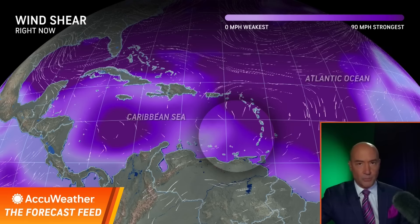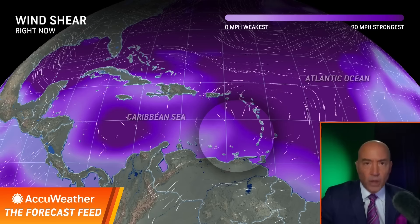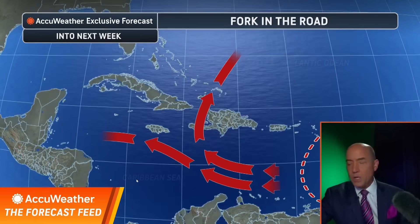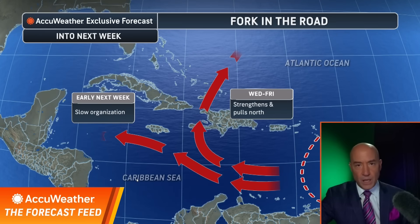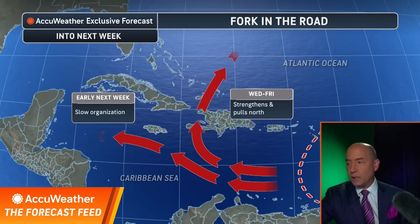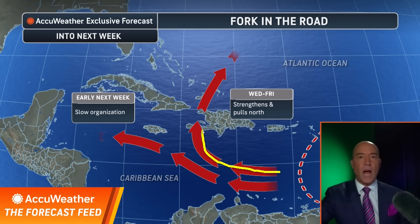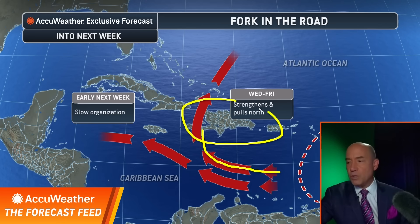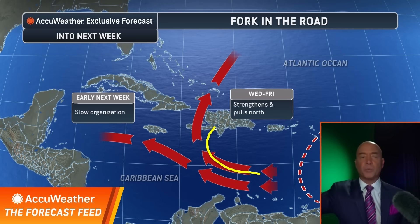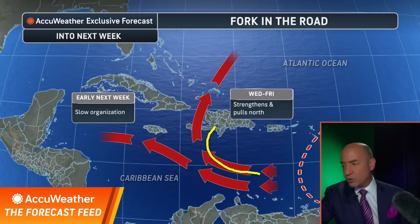Here are the scenarios for this system — Wednesday is the fork in the road. Here's the key: if this system organizes quickly and strengthens, it will likely get drawn northward, away from the United States — good news for the US. But this could be catastrophic news for Hispaniola, because if it strengthens, there's some indication it could slow over the islands, producing heavy amounts of rain. With a lot of mountainous terrain there, that would be catastrophic.